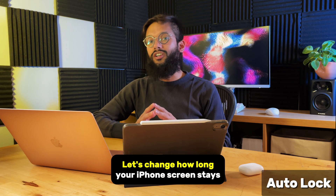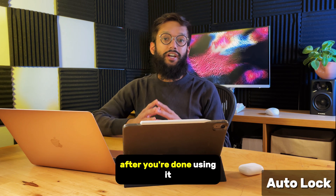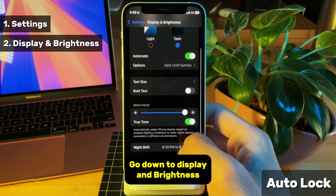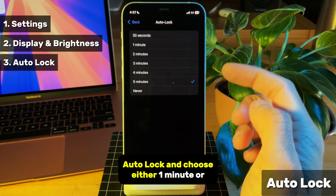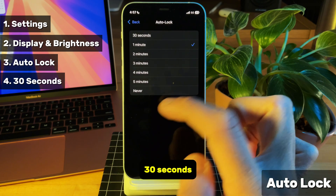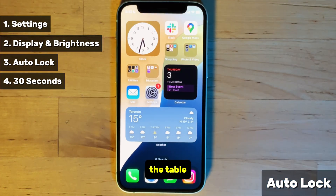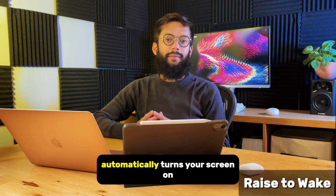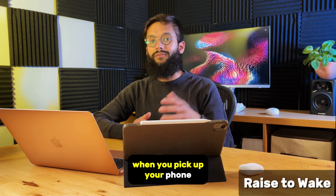Staying on the topic of screens, let's change how long your iPhone screen stays on after you're done using it. So head into your settings, go down to display and brightness, auto lock, and choose either 1 minute or 30 seconds. Now when you put your iPhone down on a table, it'll automatically shut its screen off faster.